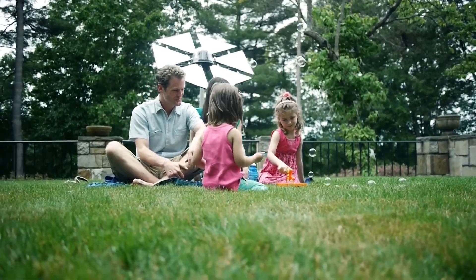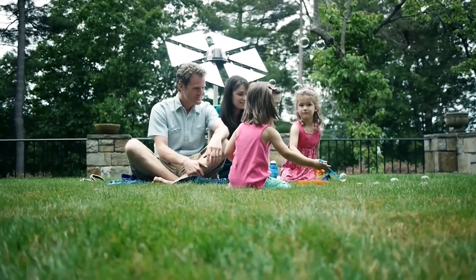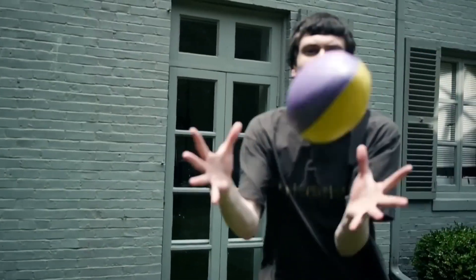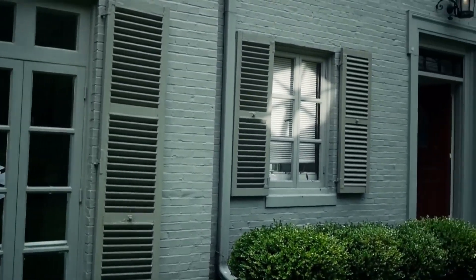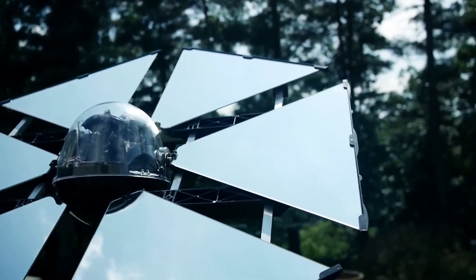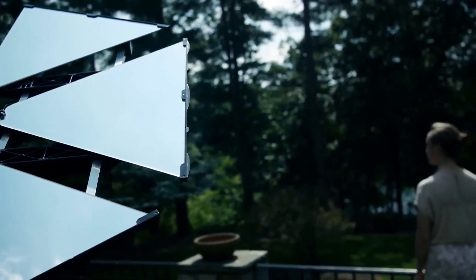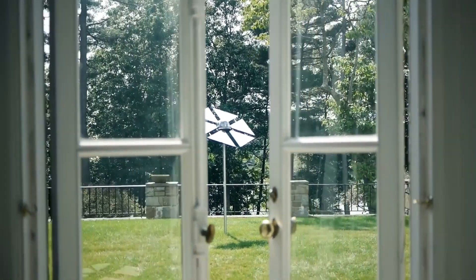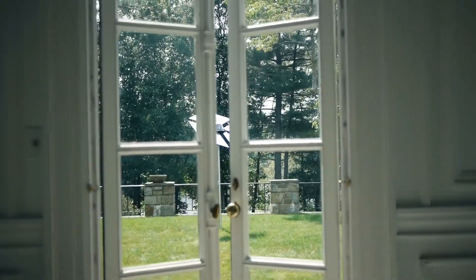It's simple to set up — no complicated installations or technical jargon. Just follow the easy step-by-step guide, and you'll be soaking up the sun's energy in no time. Whether you're a green energy enthusiast or just looking to save on electricity bills, the Sunflower Home Heliostat is the perfect addition to your home. Embrace the power of the sun and let it shine on your sustainable journey.